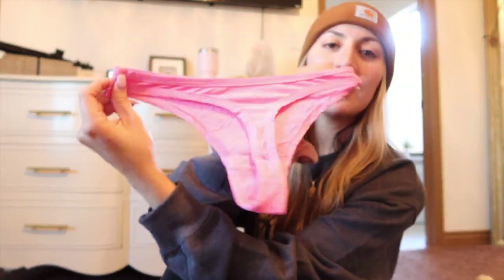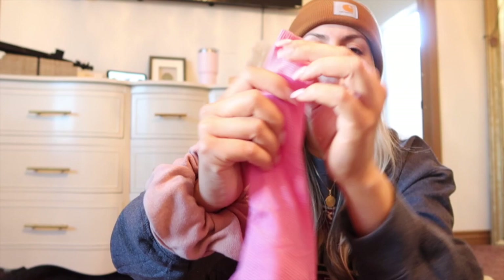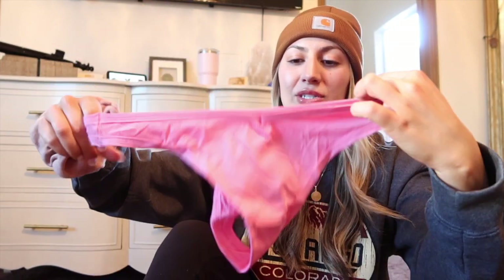So this is the first one — it's a really pretty hot pink thong. You can see it has ribbed material, and it is so stretchy. The material is so perfect. I think these would honestly be amazing for working out when you want to wear a thong but want something stretchy underneath your leggings. I just think these are amazing — I can't wait to wear them.